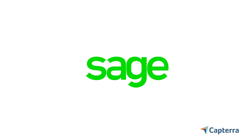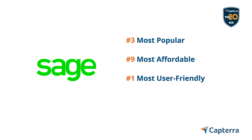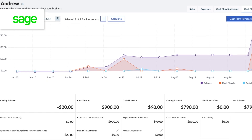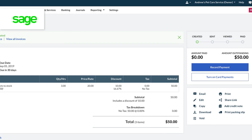Sage Business Cloud is the next product on our list. With roots dating back to 1981, it's one of the only products out there that can claim seniority to QuickBooks. It's also really easy to use — Sage Business Cloud claims the top spot on our user-friendly top 20 report. On the other hand, Sage's interface does show its age a little bit, and if you want invoicing, you'll be paying at least $25 a month.